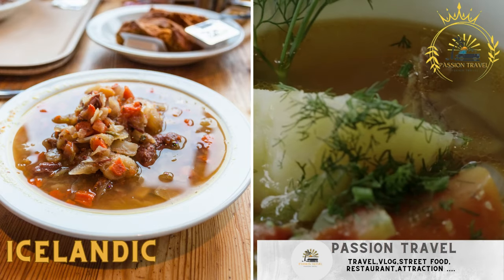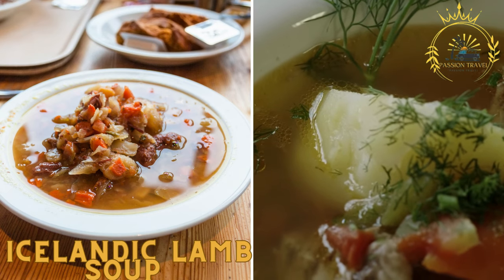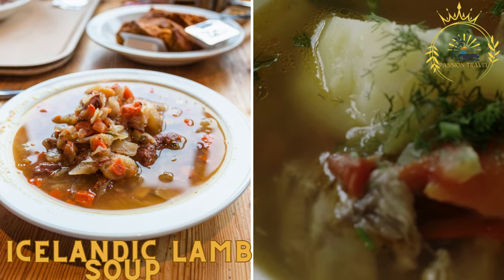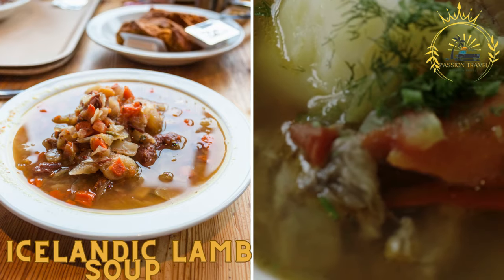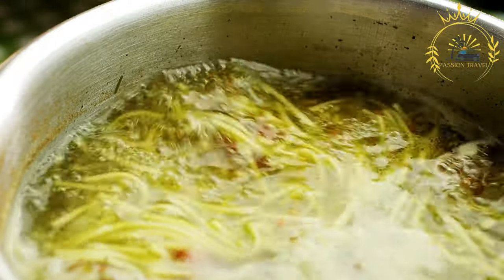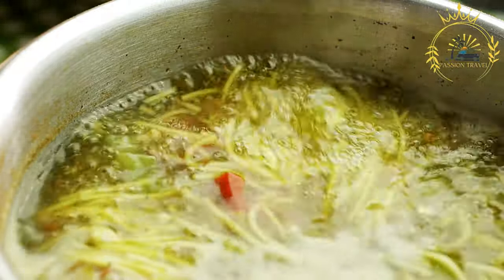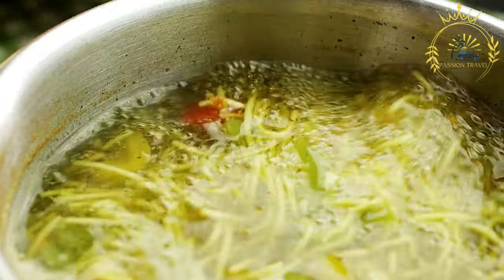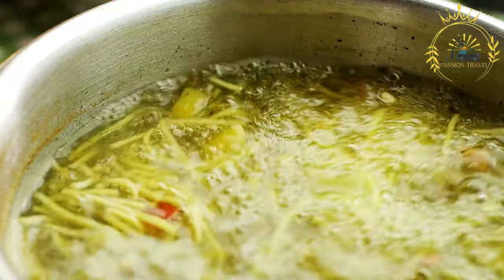Icelandic Lamb Soup. This traditional Icelandic soup is made with tender pieces of lamb, root vegetables, potatoes, and herbs. It's a warming and comforting dish, perfect for colder days. Known as Kjötsúpa in Icelandic, it is a traditional and hearty dish that is popular in Iceland, particularly during the colder months, showcasing the flavors of Icelandic lamb and the country's rustic culinary traditions.